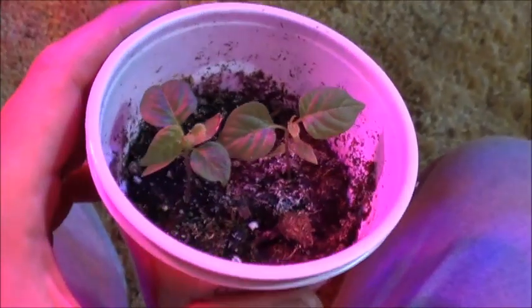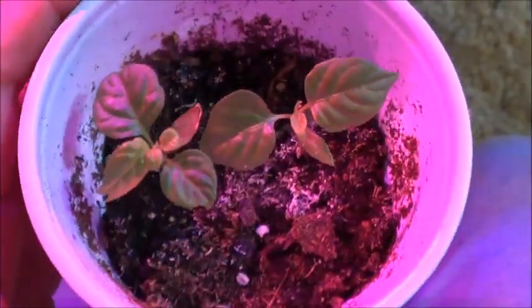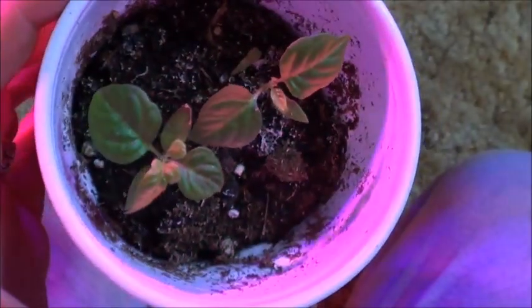Here we've got a couple of little Carolina reapers that I was sent. They seem to be struggling but on their way — not doing too bad. Going to need to transplant these guys into their own cups soon.